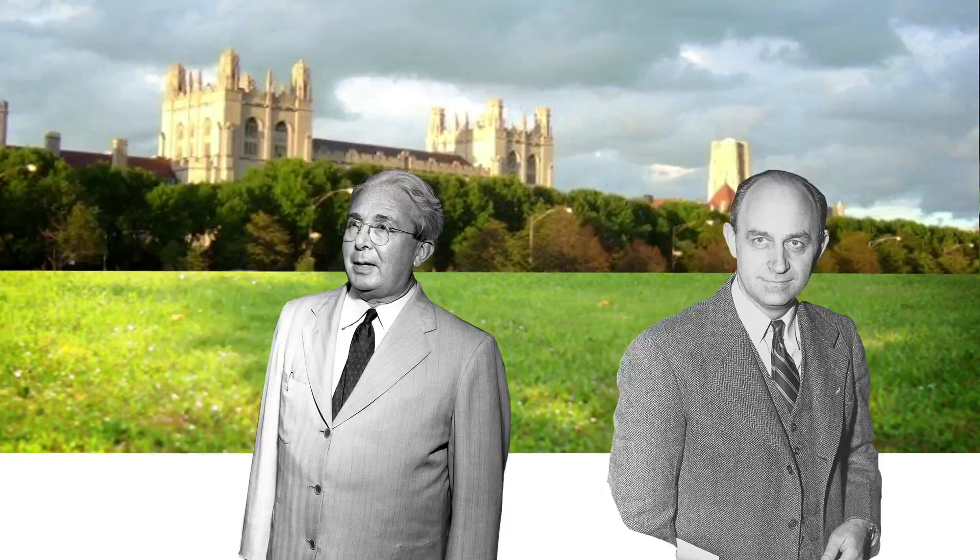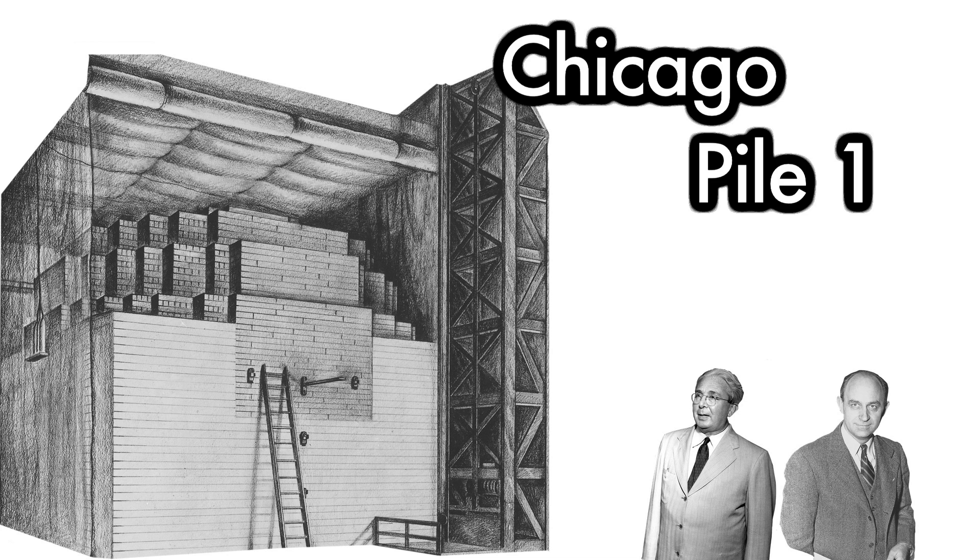Leo Szilard first discovered this idea, and he worked with Enrico Fermi and others to create the first man-made self-sustaining chain reaction at the University of Chicago. This reactor was called Chicago Pile 1.